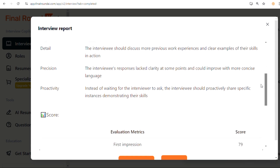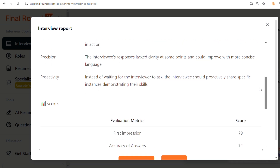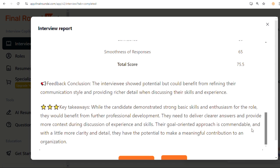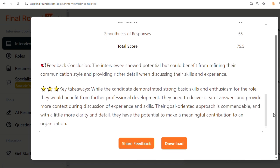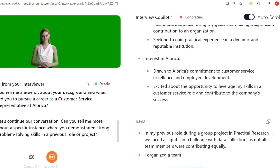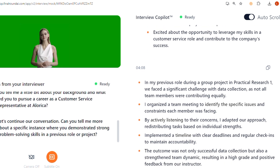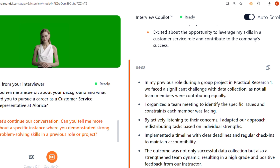Additional features include the ability to tailor your practice sessions by choosing specific companies or industries, so you can focus on the skills and knowledge relevant to the role you're applying for. During your practice, Final Round AI also offers prompts and tips to help you navigate tough questions, and it even gives feedback on your body language and communication style.